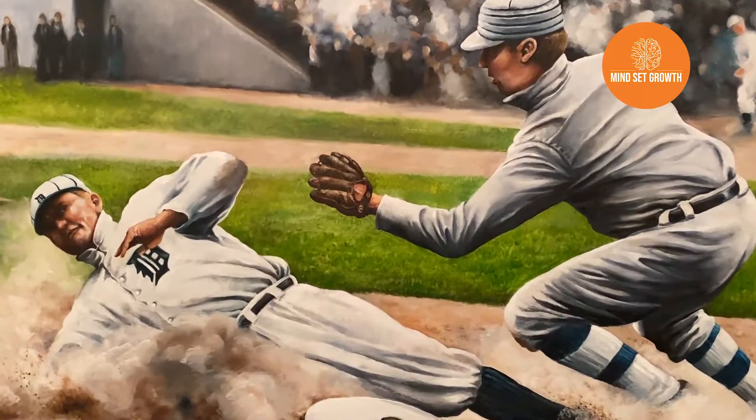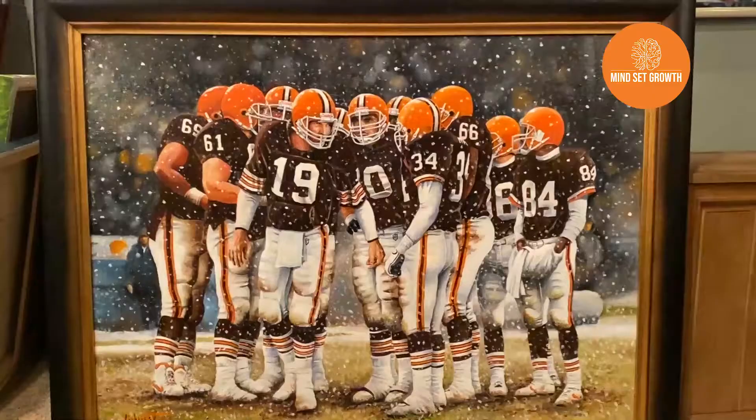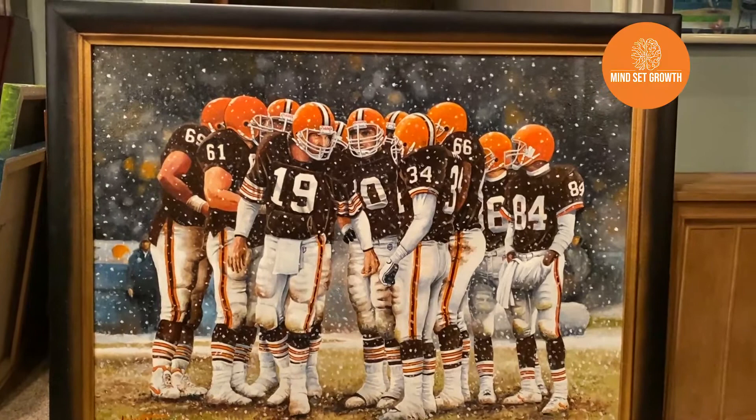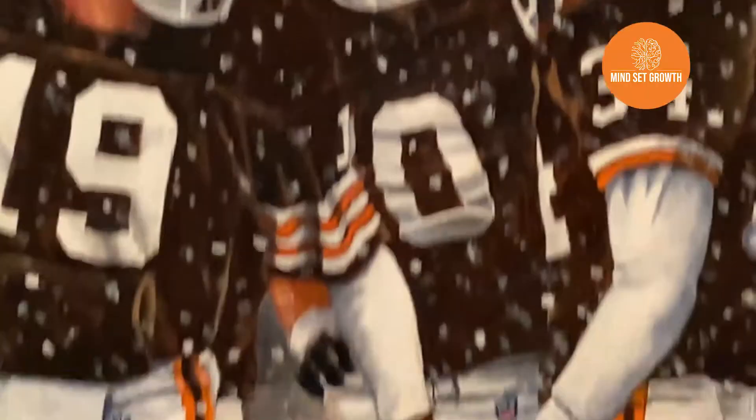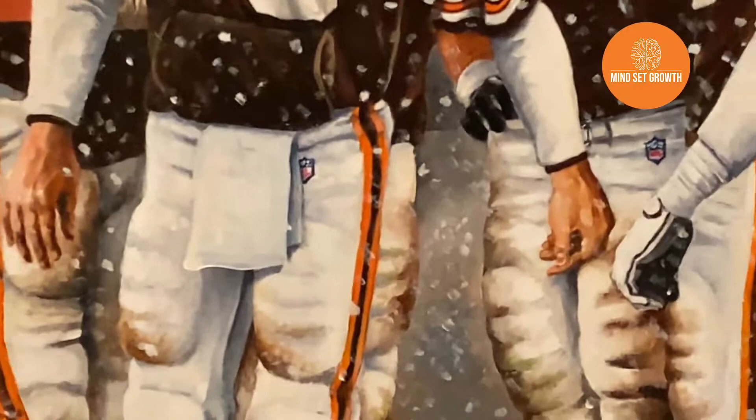He's a fan. This is back when they were actually good — playing in the snow up in Cleveland. It's Bernie Kosar, the quarterback. I titled this one December Dogs.